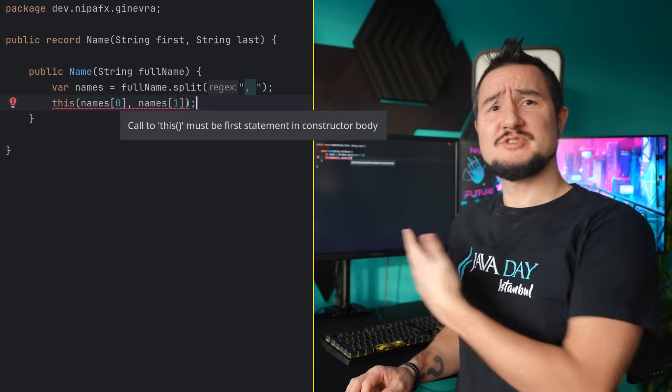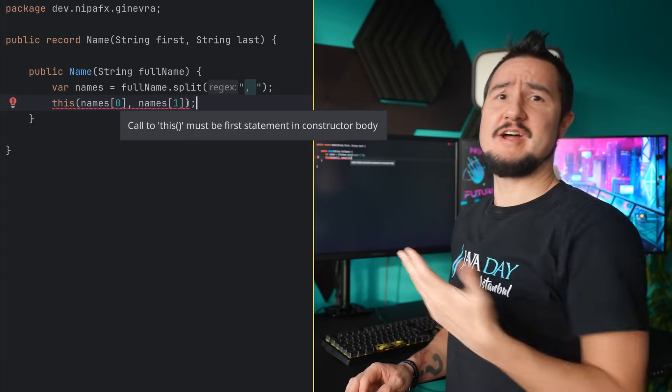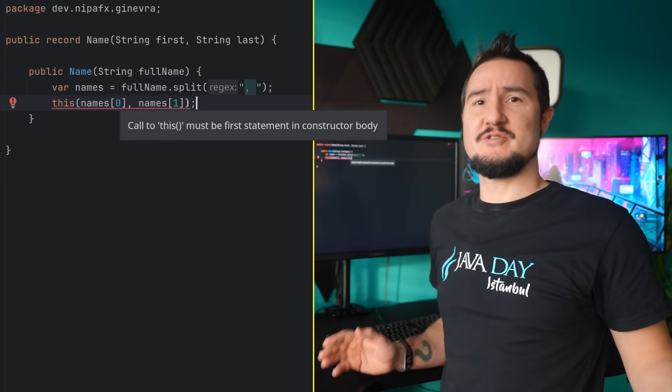By a show of hands, who occasionally puts code before the super or this call when writing a constructor, only to be yelled at by the compiler?